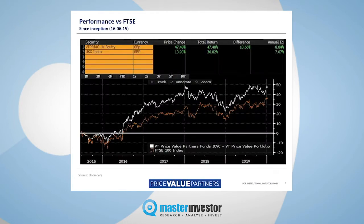This shows you the performance of our fund since launch in 2015 — that's the line in white — against the FTSE in orange.